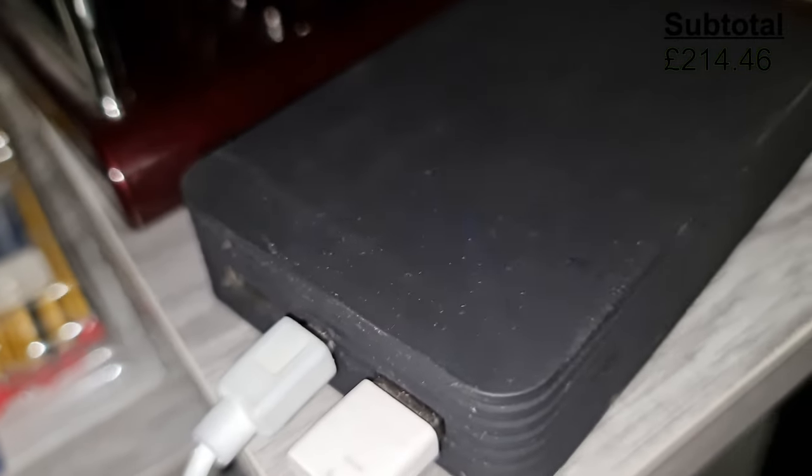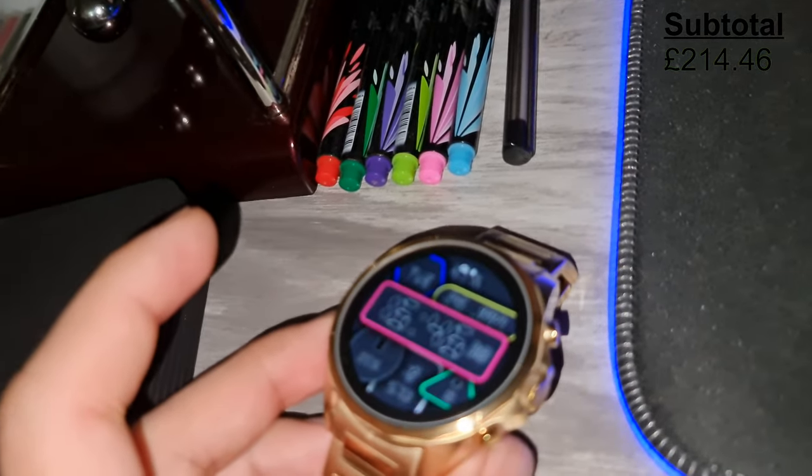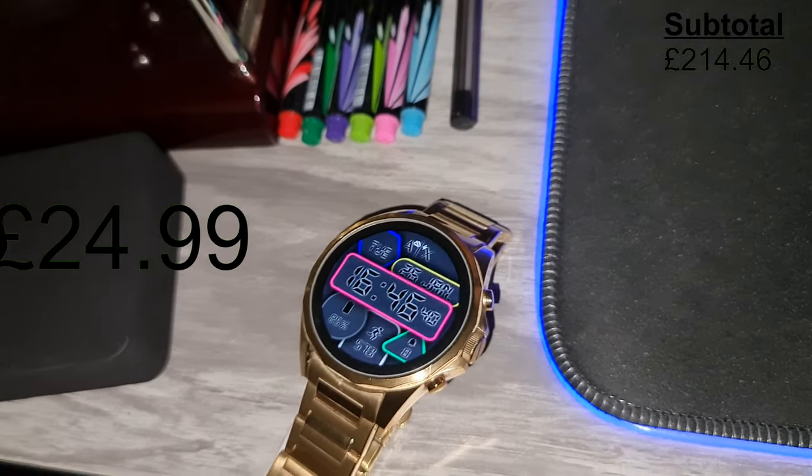Towards the front, I have an 11,200 milliamp juice power station, which I use predominantly to just charge my watch. This set me back £24.99.